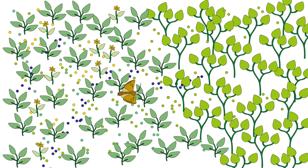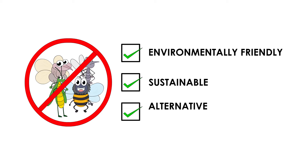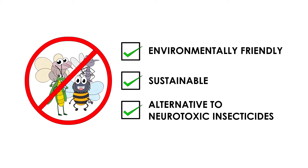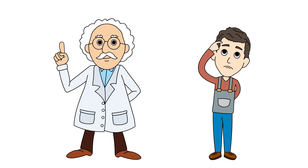Insect semiochemicals can be a powerful tool for managing pests of food crops and forests. They are environmentally friendly, sustainable, and can be an alternative to neurotoxic insecticides. But how can we recognize these insect behavior-modifying chemicals and use them to our advantage?